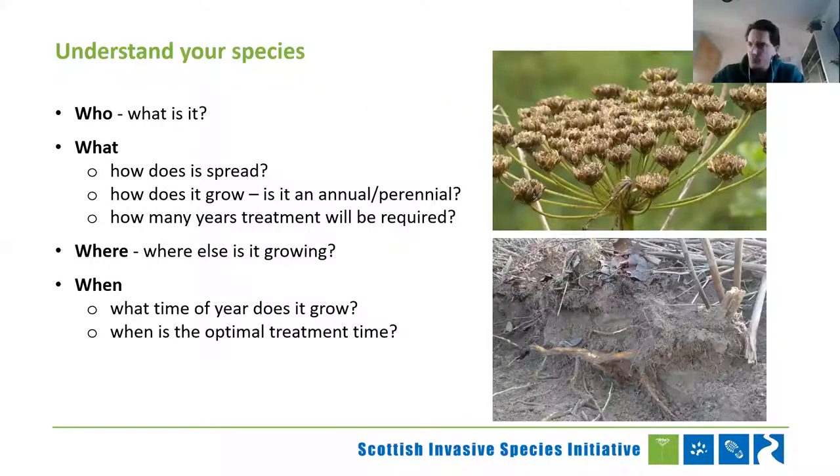Understanding your species: you've found a plant on the river and you think it's invasive. You need to work out what it is, because if you don't know what it is, you can't control it effectively. Understand how it spreads, how it grows — is it an annual or perennial? What time of year is it growing? How many years of treatment might be required? If it has seeds, how long is the seed bank? If you're treating for three years but the seed bank is seven years, you're not going to make much difference. And you also need to understand where else it's growing — it may not be just in your area.